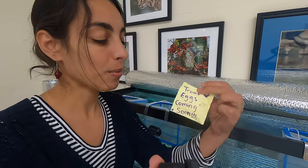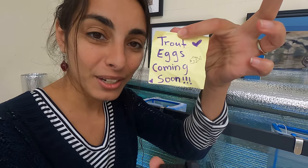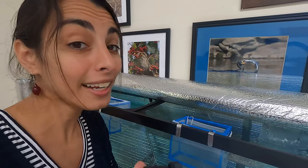Hey guys, check out what's going on. This is Lily at Ward Pound Ridge Reservation at the Trailside Museum. And maybe you remember this sign — Trout eggs are coming soon. Well, they are actually here.